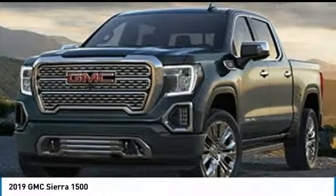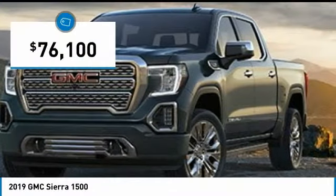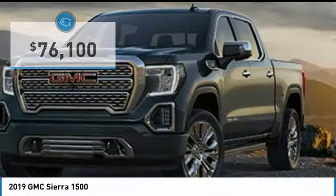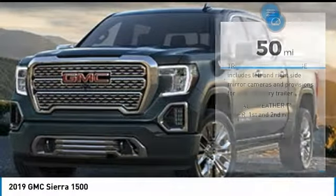Power and advanced technology can both be found in this fantastic truck, and it is priced below $80,000. This vehicle has less than 100 miles. Here are some of this vehicle's great options.